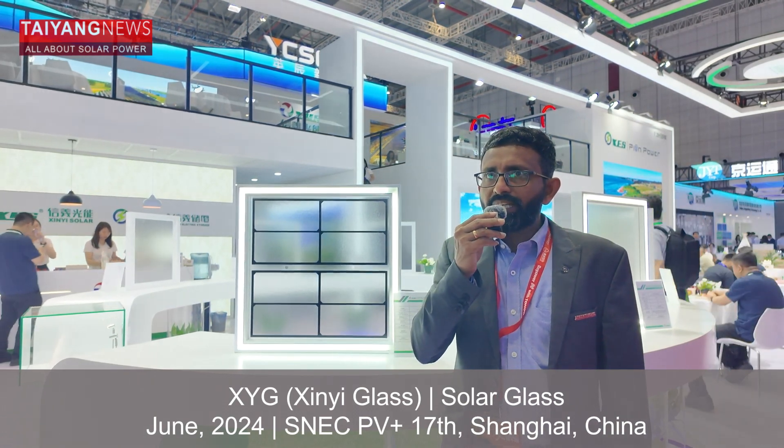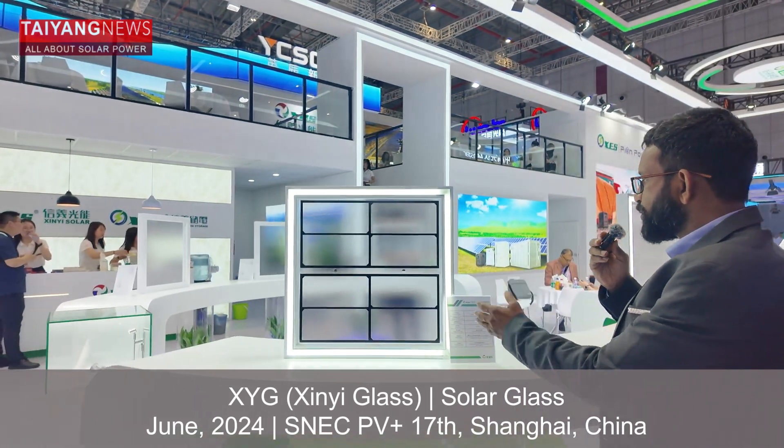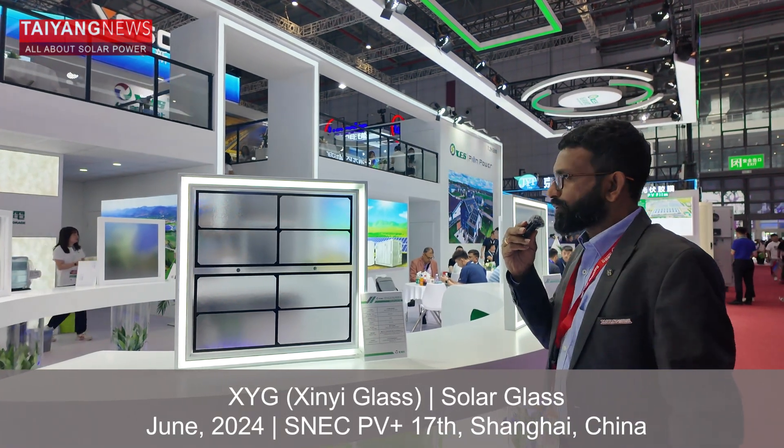They have a wide variety of products on display. Let's start with a residential product — this is a 2 mm rare glass which has a black grid.